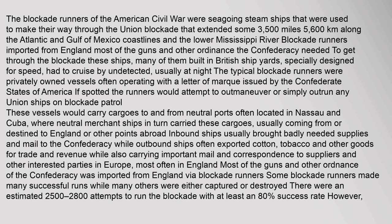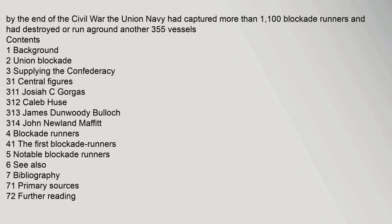The blockade runners of the American Civil War were seagoing steam ships used to make their way through the Union blockade that extended some 3,500 miles (5,600 kilometers). By the end of the Civil War the Union Navy had captured more than 1,100 blockade runners and had destroyed or run aground another 355 vessels.